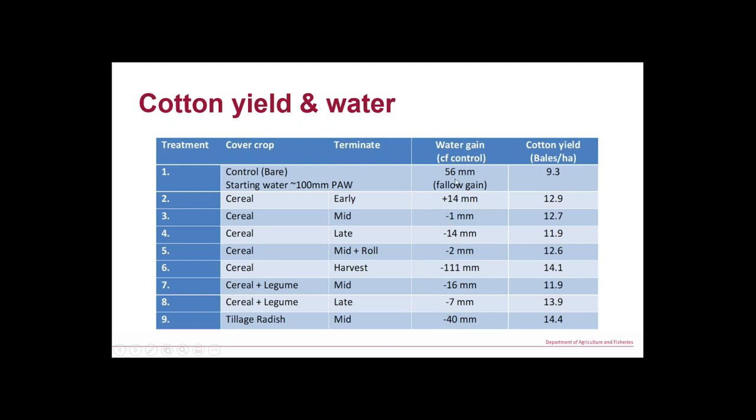Over that cotton-to-cotton fallow period, our bare control accumulated 50 mm of soil water. Our early-terminated barley accumulated 14 mm more than that. Mid termination was about the same. There were deficits in some treatments including barley taken to yield — harvested then cotton planted the next day — leaving 100 mm behind. The caveat is the whole paddock was originally wheat, so irrigation was scheduled for that, but where we had cover crops the water was used more efficiently by the cotton to produce an extra three bales.